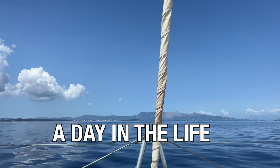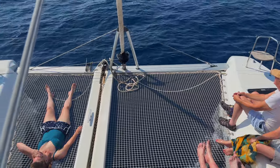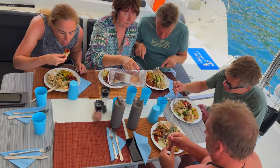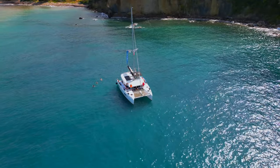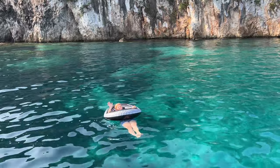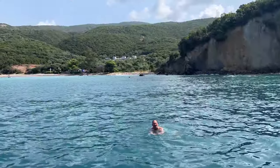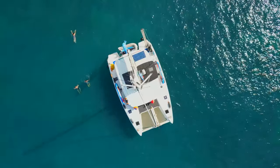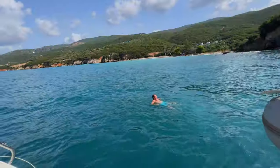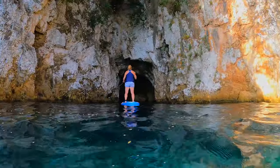We set sail each morning and while we enjoy coffee and breakfast, Anna and Clara are hard at work making sure we are having the time of our lives. Before reaching the next village we stop at secret swimming spots and beaches in the middle of the sea, where we had time to enjoy our lunch and hop in for some fun in the sun. There are paddle boards on board, snorkeling gear, floats and noodles. Each time we stop, Anna announced the swimming pool is open. One of our favorite stops was at the Blue Lagoon where we snorkeled and paddleboarded into the beautiful cave.